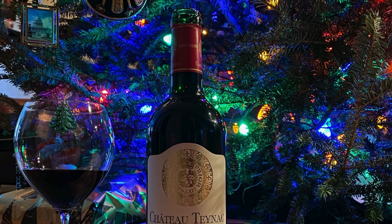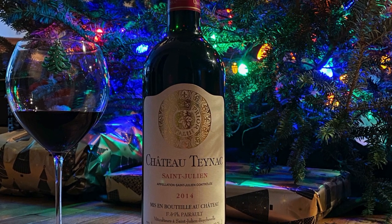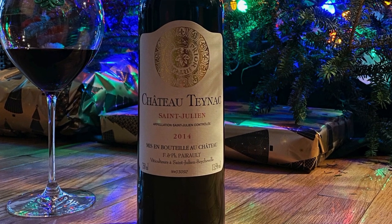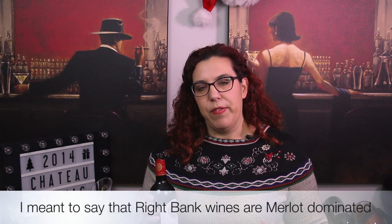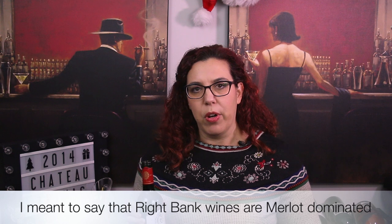The wine I have is this Chateau Tanakh. It's a 2014 from the St. Julian area of Bordeaux in France. If you're not familiar with wines from Bordeaux, there are really five grapes that are used: Cabernet Sauvignon, Merlot, Cabernet Franc, Malbec, and Petit Verdot. Wines that come from the left bank of Bordeaux are going to be more Cab Sauvignon-dominated. Wines that come from the right bank, like Saint-Emilion or Pomerol, are going to be more Merlot-dominated. This is a left bank wine, so it's going to be more Cab Sauvignon-dominated, and it should go really well with steak.